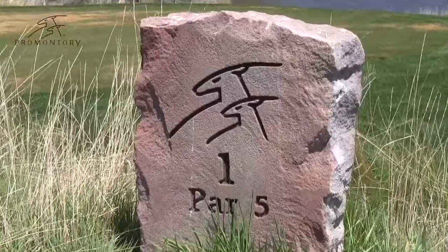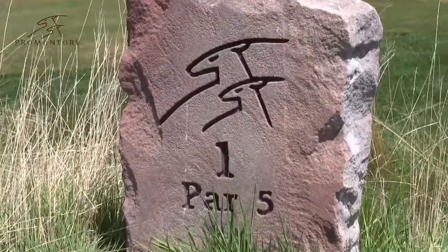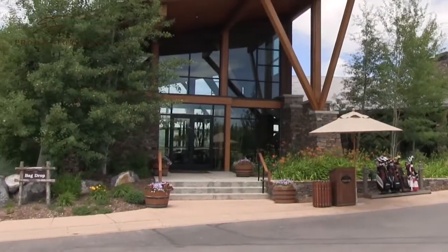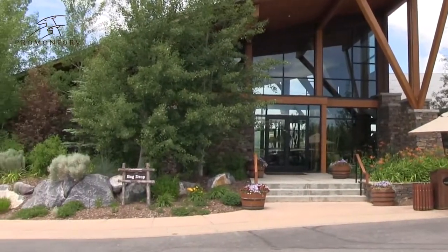Nicholas or Dye, it's a tough call. Members here at Promontory are faced with what I call a good dilemma. Do you play the Pete Dye Canyon course, ranked number two in Utah by Golf Digest magazine, or the Jack Nicklaus Painted Valley Signature course, ranked number one in the state by Utah Business magazine?